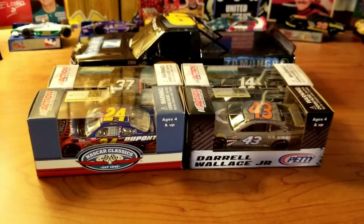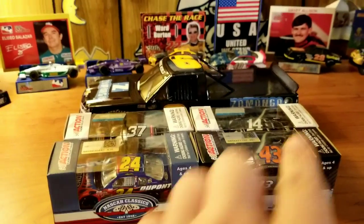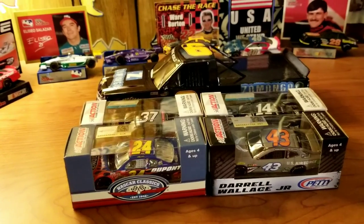Hey guys, welcome back to another DieCast video. It's been a while. It took like a whole two weeks for this car to get here — holiday shipping traffic and stuff.